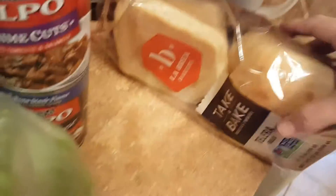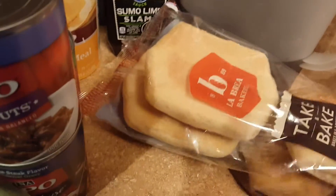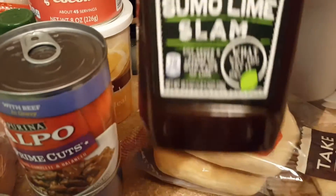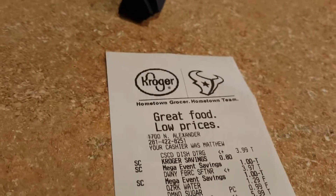I needed some more olive oil — I've been out — we use that when we make popcorn. There's some more dog food, and what are these — telera rolls — these are very similar to hoagie bread and we like to toast those up, they make great sandwiches. And sumo lime slam barbecue sauce. As you can see, I went to Kroger this go-around just because it was right there close to work.